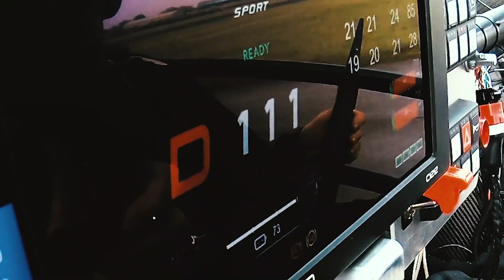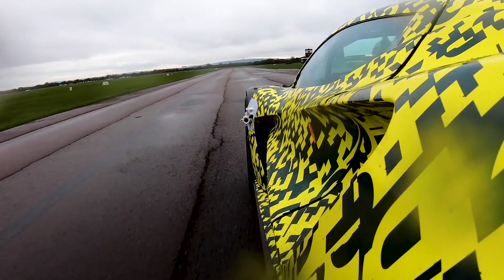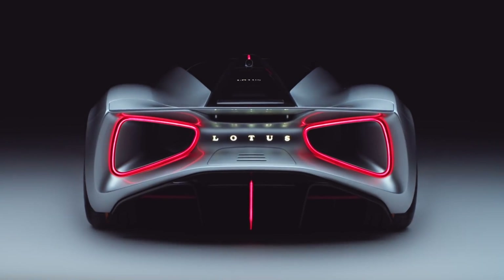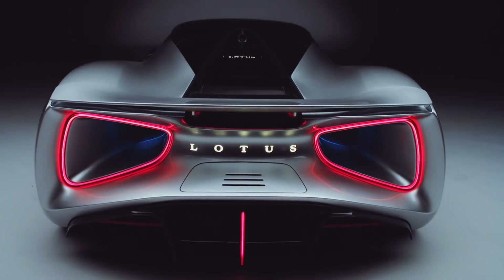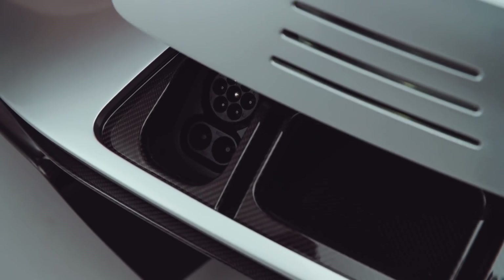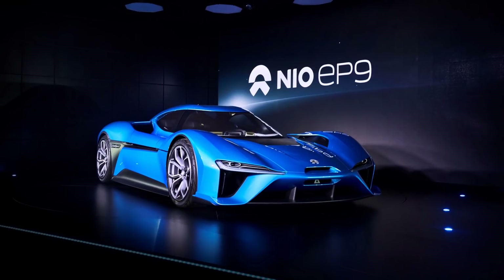Performance-wise, the Lotus Evija should go 0 to 100 km/h in less than three seconds, with a top speed of over 200 mph (400 km/h). It is reported to have 1,972 horsepower, 1,700 Newton-meters of torque, and a range of around 250 miles on the WLTP cycle. It will be available as a 2020 model with only 130 being produced at around $1.7 million dollars.